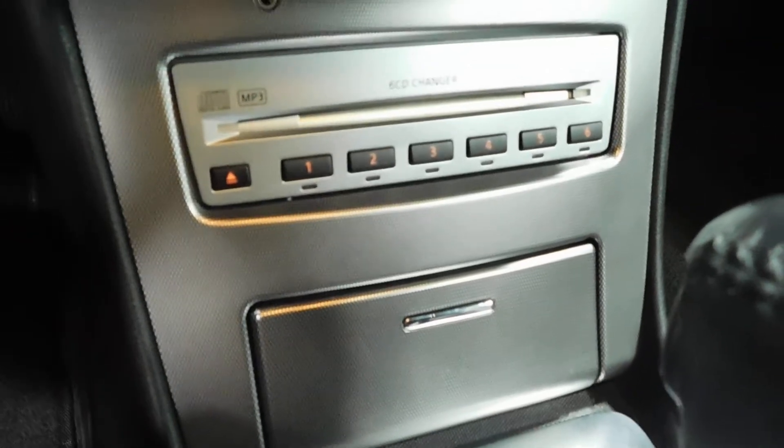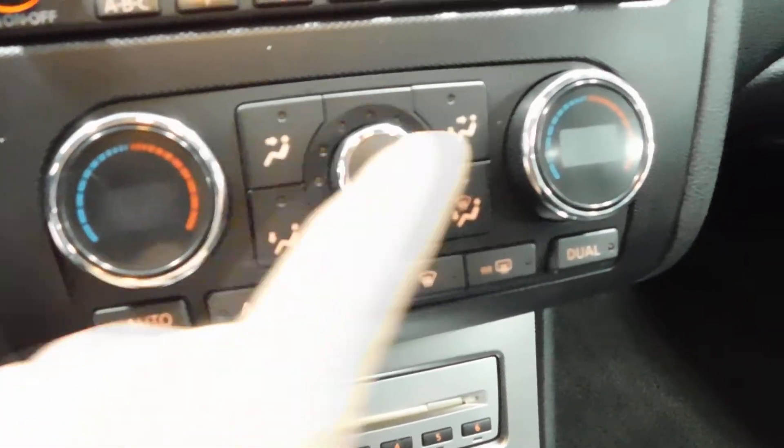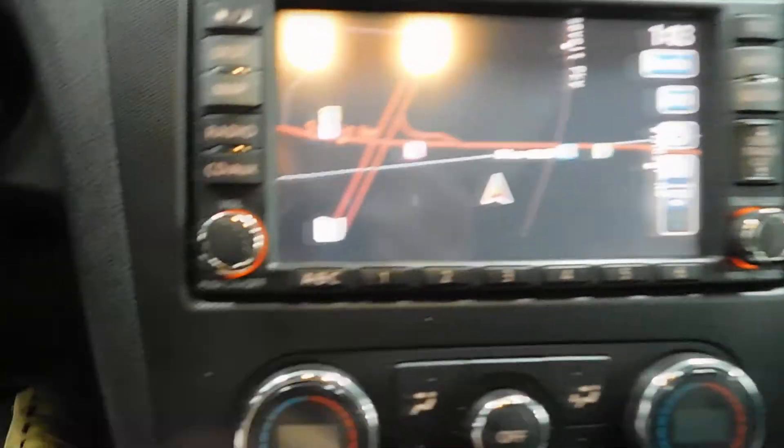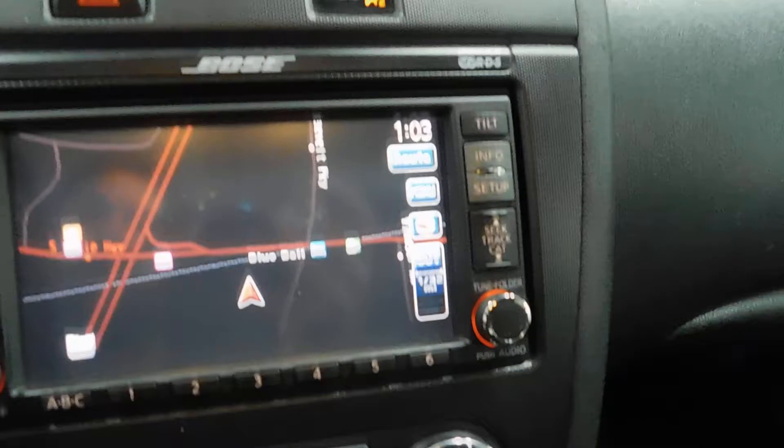You do have the six-CD changer right there — one, two, three, four, five, six. Climate control settings are just below that navigation menu. This is a touch screen menu, but if you didn't want to operate the touch screen, you do have the buttons on the side, bottom, and the right.